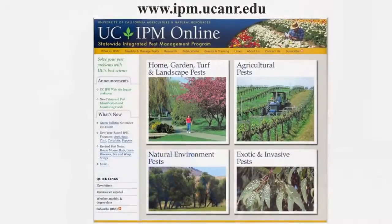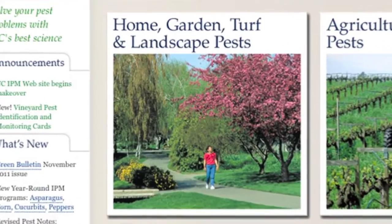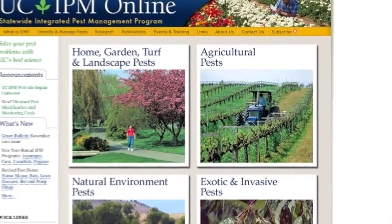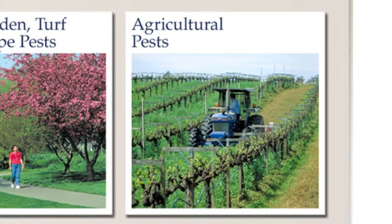The general website has main sections. Most of the time you're going to be going to the home, garden, turf, and landscape pest section. If you're a farmer, you'd go to the agricultural pest section, but the information there is appropriate for people growing crops in commercial agriculture. You don't want to go into that section for management suggestions for home gardeners because the recommendations there aren't appropriate - there'll be pesticides that aren't registered and other large-scale solutions.